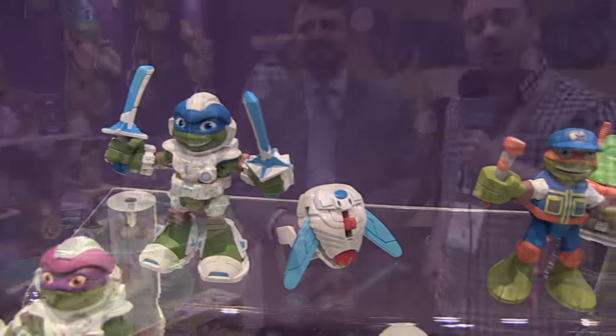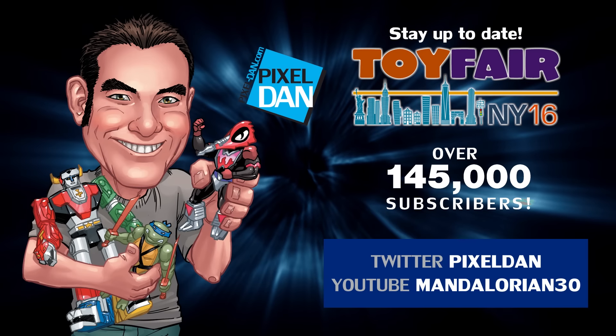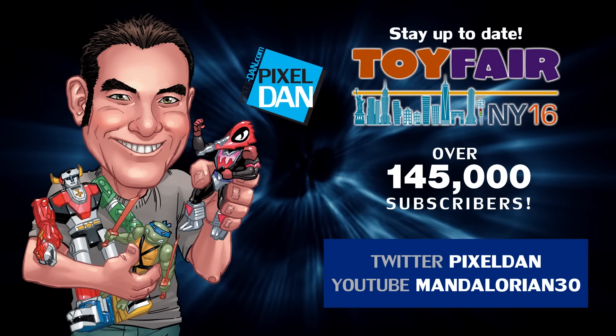Well, there you go guys — a look at things going on here at the Playmates Toys booth at the 2016 New York Toy Fair. Be sure to stay tuned for more coverage right here on the Pixel Dan channel. Follow at Pixel Dan on Twitter or Mandalorian30 on YouTube. Thanks for tuning in to your premiere source for all things toys, Pixel Dan.